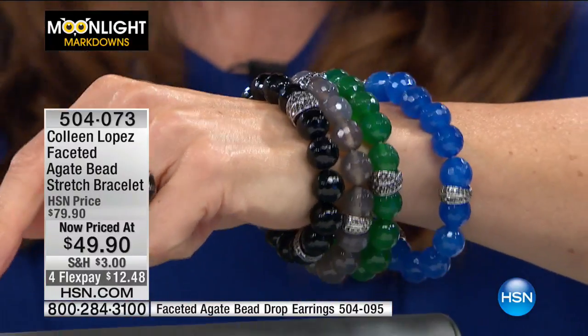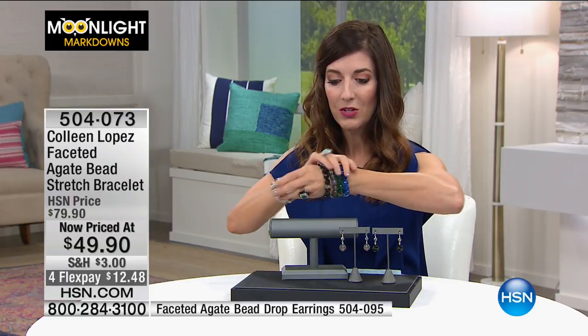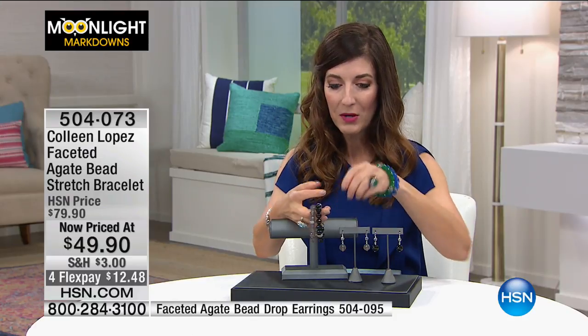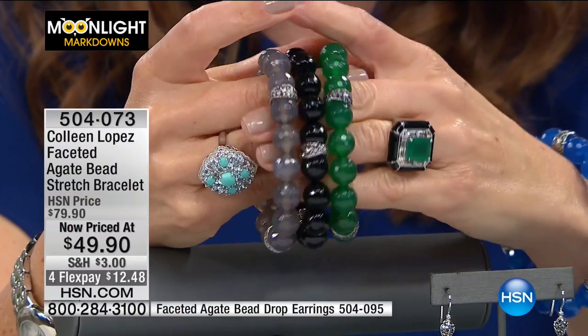I have a bracelet at home that I absolutely adore, but I have to have a friend or my husband do the clasp — you can never do it with one hand upside down and backwards. So if you want something you can just slip on and slip off — we have the gray, the black, the green, which is like the Pantone color of the season, right? That color of growth and rebirth and renewal and a fresh start.